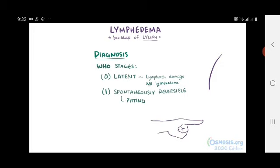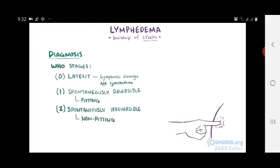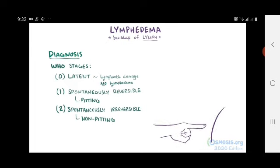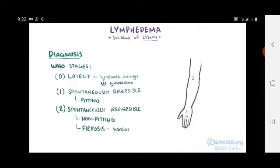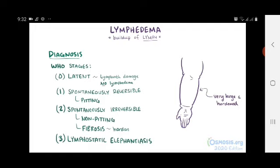Usually the affected area is normal or almost normal in size in the morning. Stage 2, or the spontaneously irreversible stage, the tissue takes on a spongy consistency and is now non-pitting, so it bounces back when it's pressed. Fibrosis starts to develop and the limbs harden and increase in size. During stage 3, or lymphostatic elephantiasis, swelling becomes irreversible, and the affected limbs are really large and hardened from fibrosis.